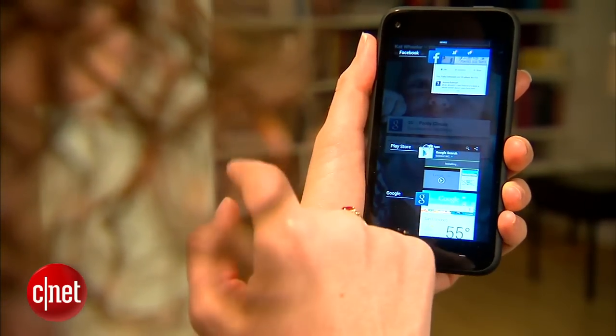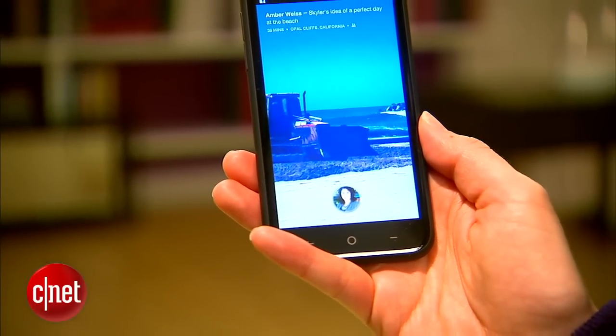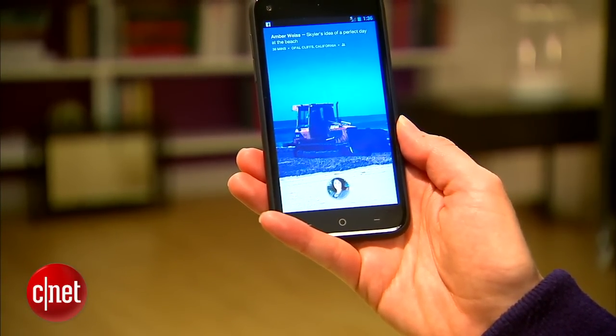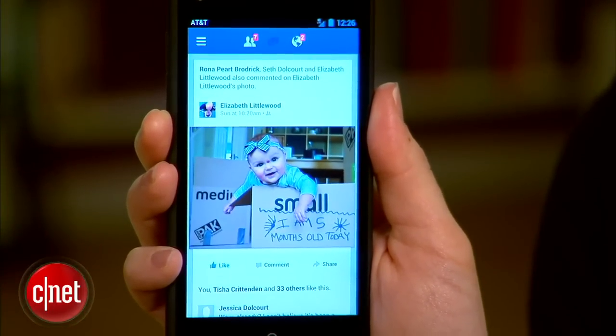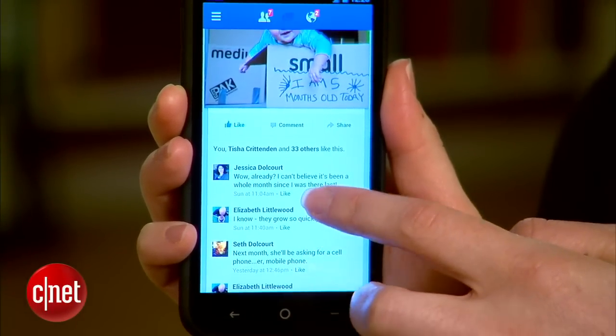I share many more details about Facebook Home in a separate video, but what you need to know right now is that it takes over your home screens and shows you a slideshow of all of the Facebook images in your news feed, as well as status updates. Facebook calls this the cover feed, and from here you're able to like and comment on status updates and photos from your friends.